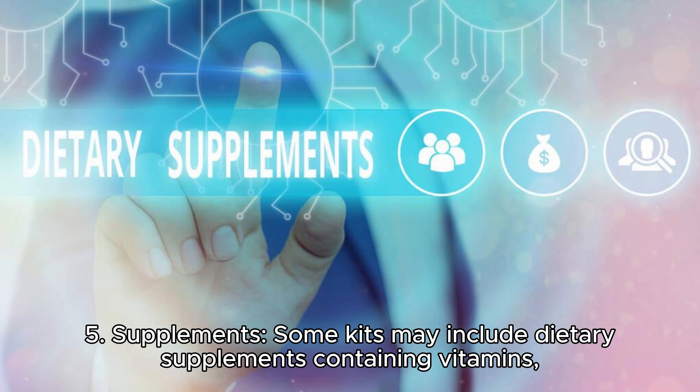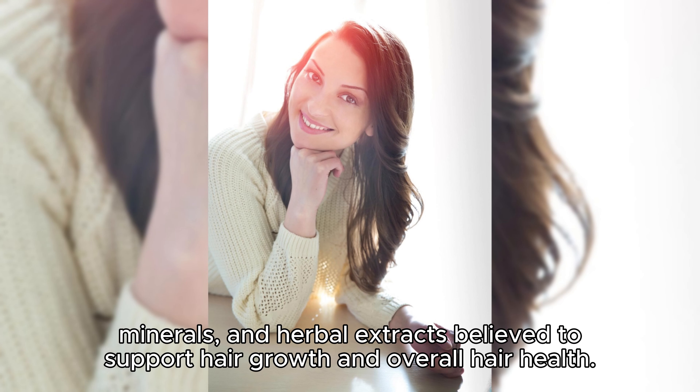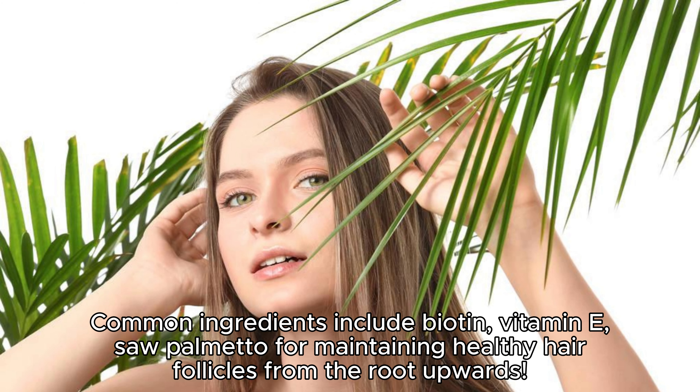Supplements. Some kits may include dietary supplements containing vitamins, minerals, and herbal extracts believed to support hair growth and overall hair health. Common ingredients include biotin, vitamin E, and saw palmetto for maintaining healthy hair follicles from the root upwards.